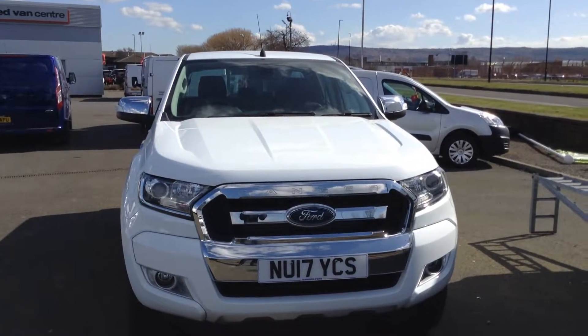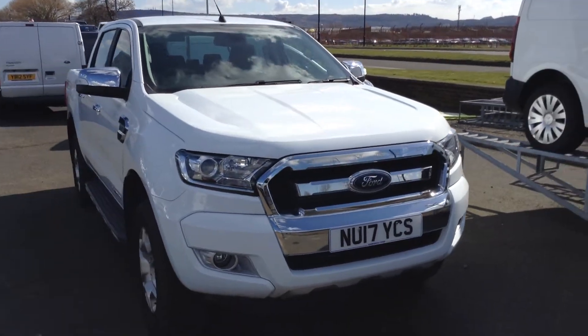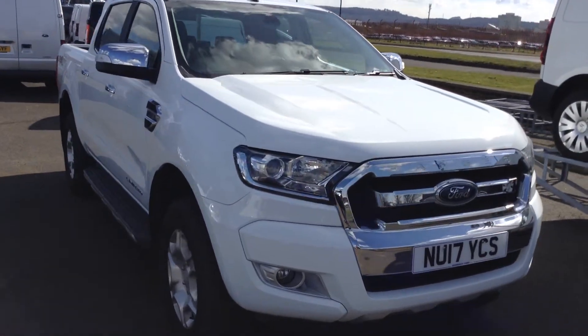Welcome to James Motor Group. Today's presentation is on this 2017 Ford Ranger Limited One. It's a six-speed manual 3.2 litre diesel engine.